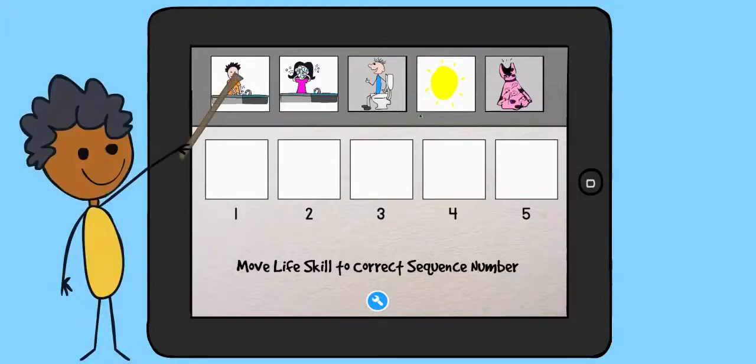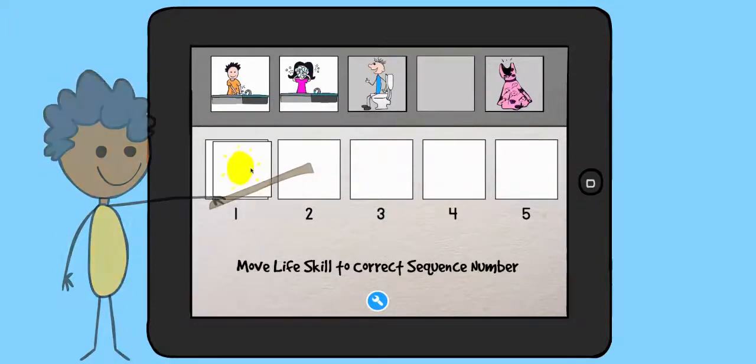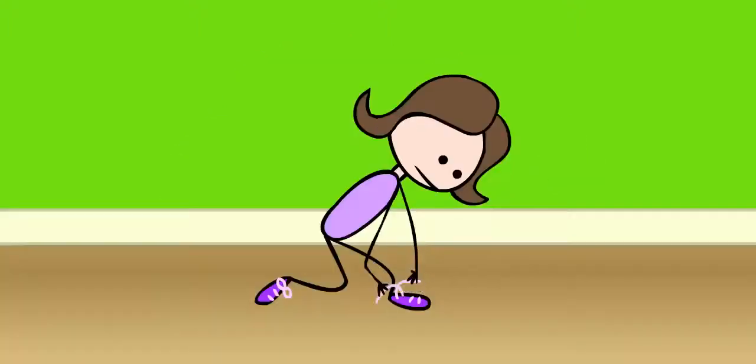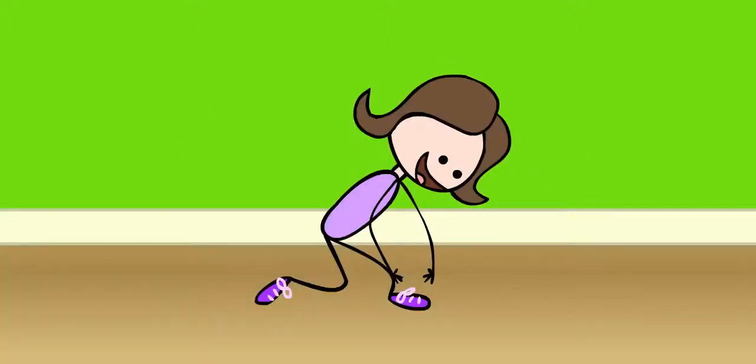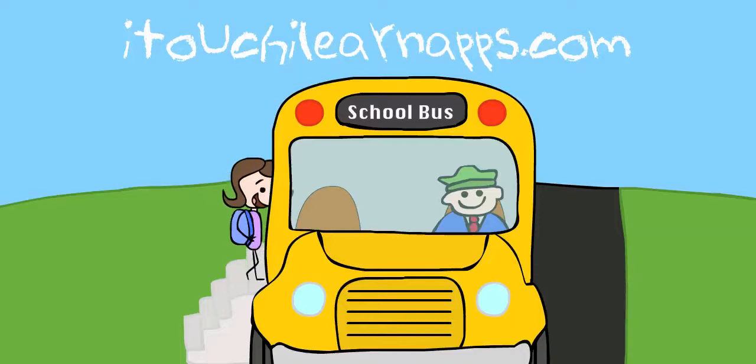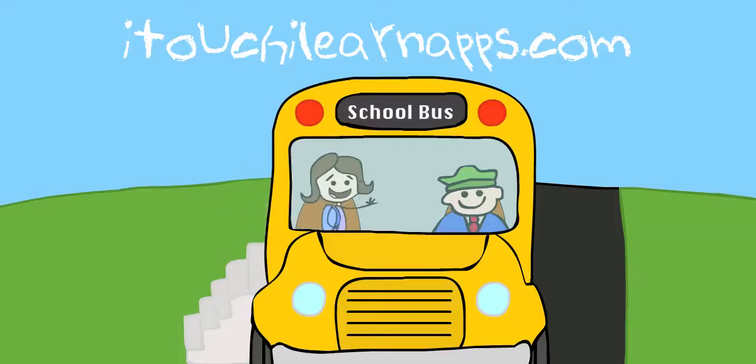Reinforce remembering the order of skills by sorting them in the correct order. Now you can reduce anxiety and prepare your child for all life stages and challenges. Download iTouch iLearn Life Skills and watch your child grow more confident.